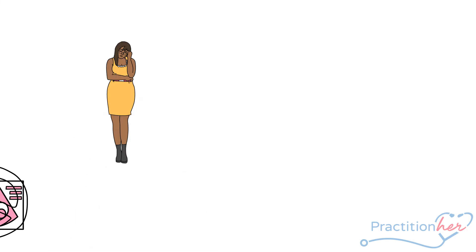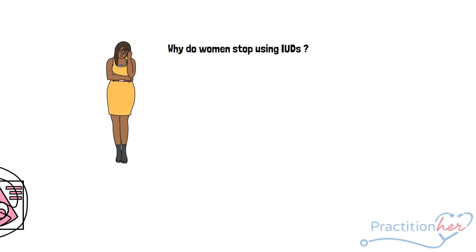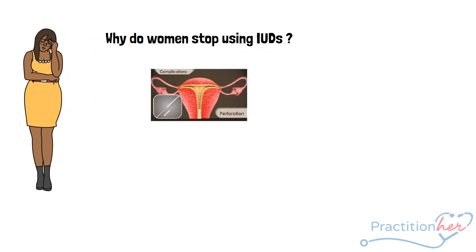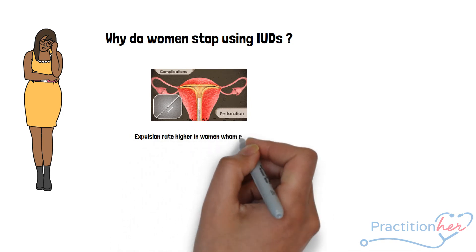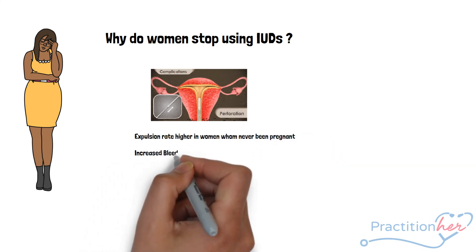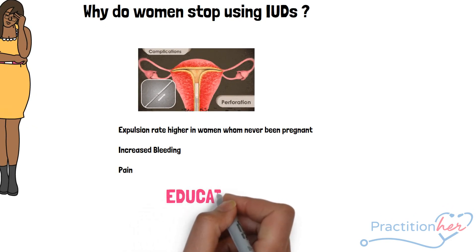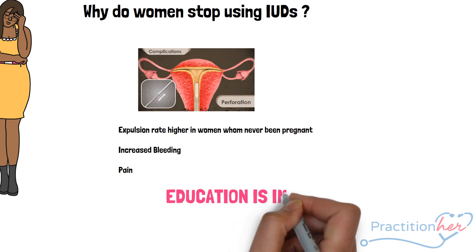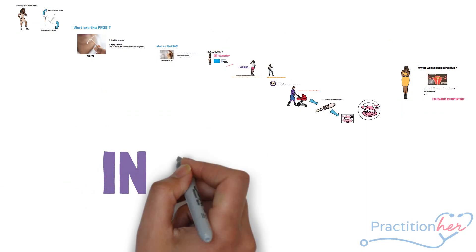So if IUDs are so effective, why do women discontinue their use? Some women experience unintended expulsions of the IUD — women who have never been pregnant or only pregnant once report higher rates of expulsion. Other top reasons for discontinuation are complaints of bleeding and/or pain. When women know what to expect with IUDs, especially regarding bleeding patterns, they are less likely to discontinue use.